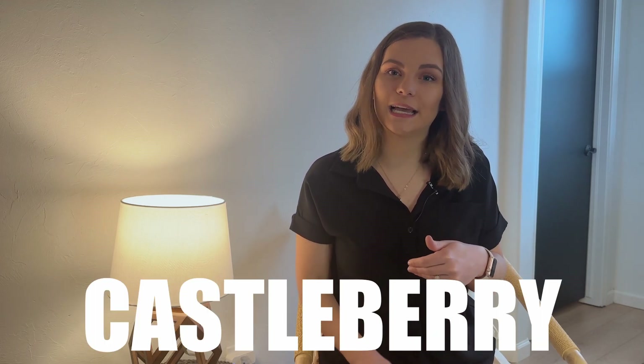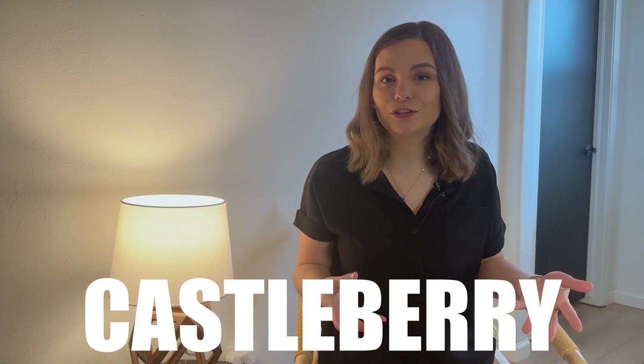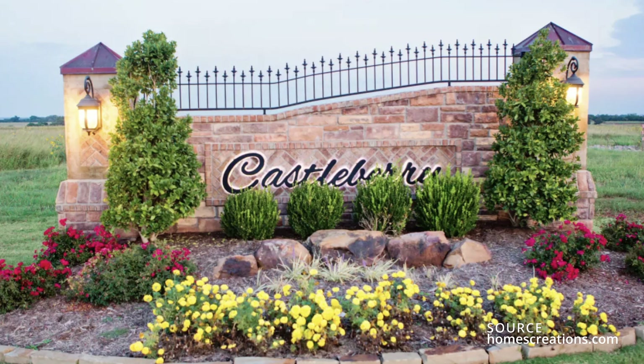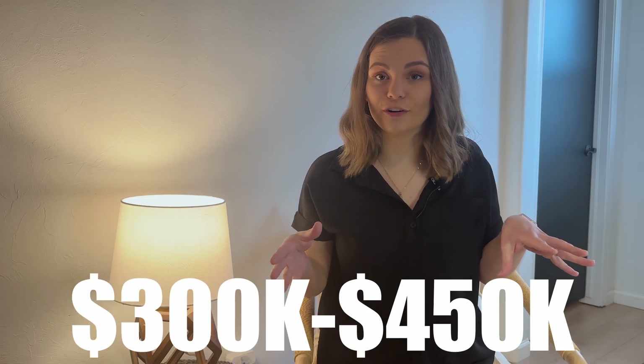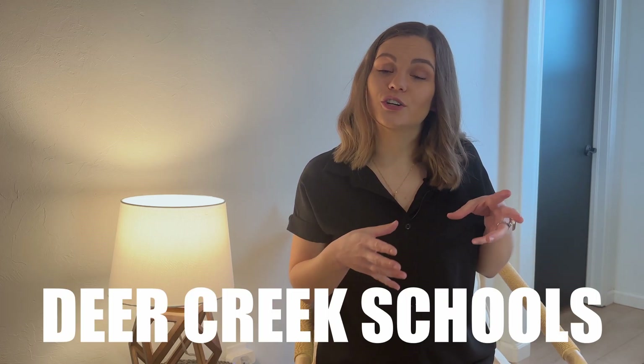In the next section, I'm going to walk you through some neighborhoods that are already established but have new builds coming in 2023. There are so many more than what I'll cover, but I wanted to highlight just a couple. The first one is Castleberry, located off of 192nd and May. There are eight floor plans to choose from, homes ranging from 1,500 to 2,500 square feet and priced from $300,000 to $450,000. They are Deer Creek Schools and a Home Creations community.